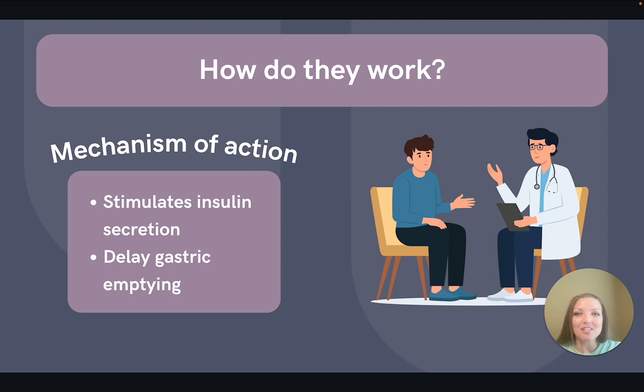These medications mimic incretin hormones in the gut. This stimulates glucose-dependent insulin secretion and slows gastric emptying, which makes the patient feel full faster. This is one of the main reasons this class has become quite popular recently, because these are great for weight loss assistance.